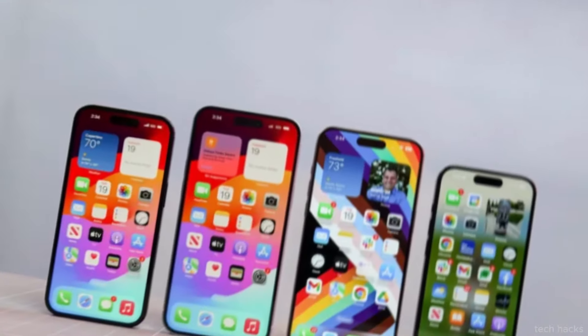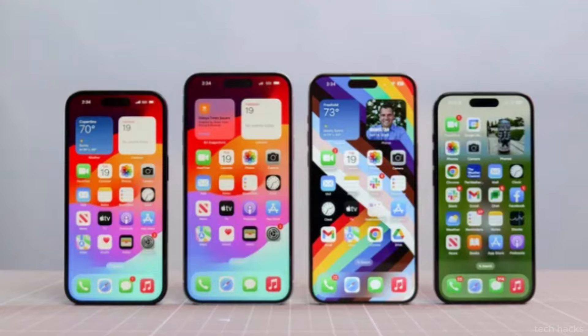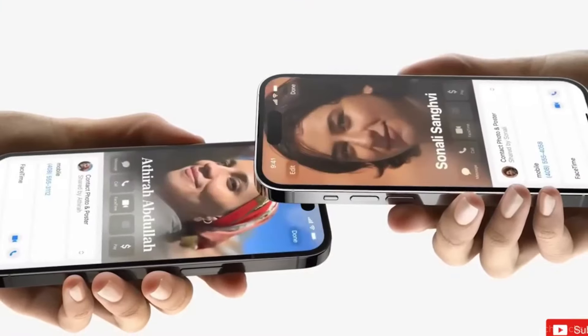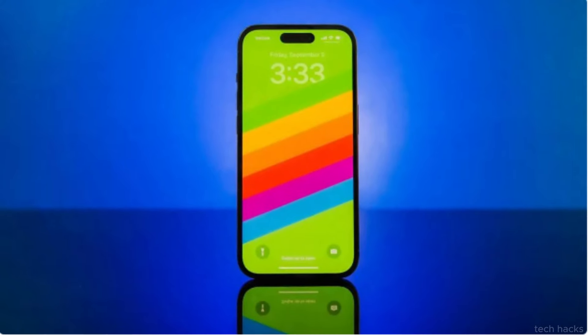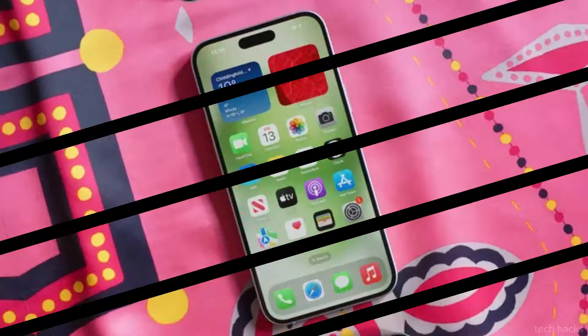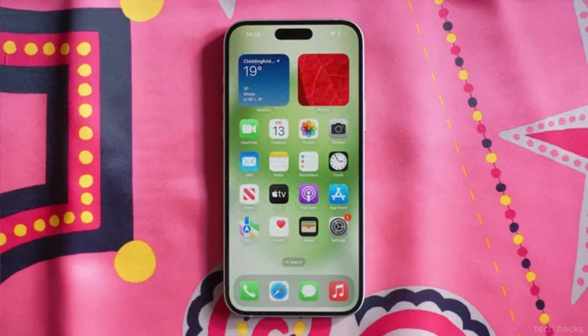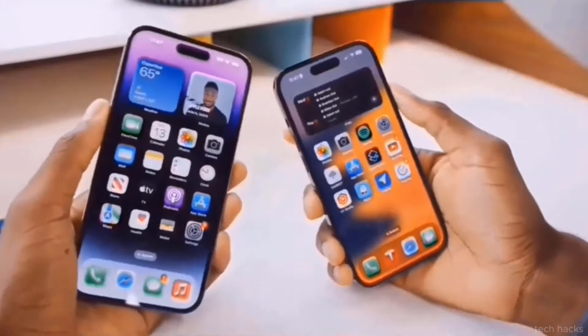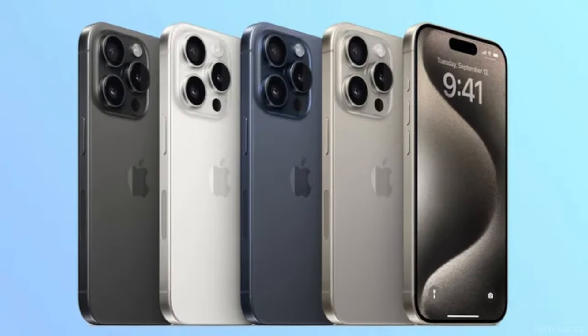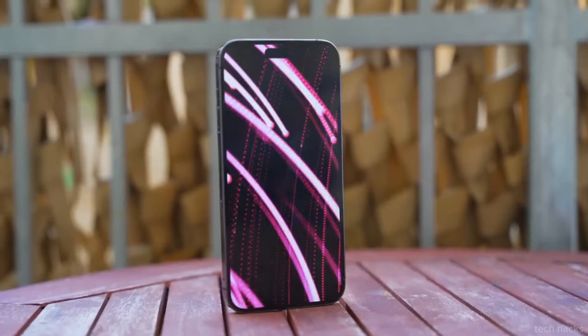As someone who opted to skip the iPhone 15 Pro this year, these rumors have piqued my interest in upgrading. Should the iPhone 16 Pro combine the capture button with the anticipated Tetraprism periscope camera technology, it could become a formidable pocket camera. While current iPhones excel as compact cameras, relying solely on a touchscreen for capturing moments can sometimes feel lacking compared to physical buttons.